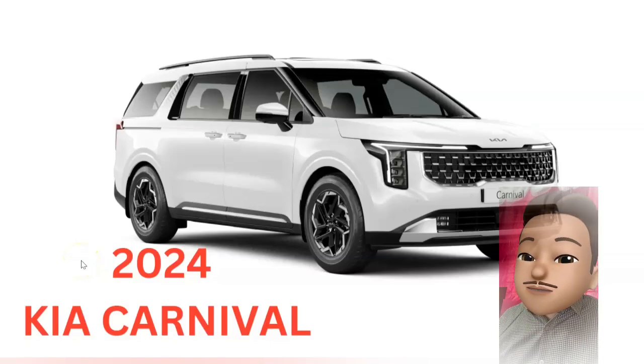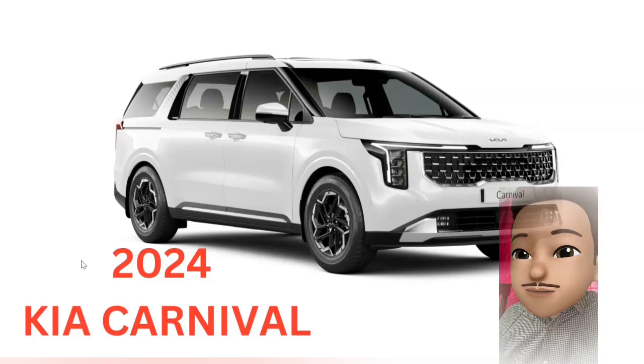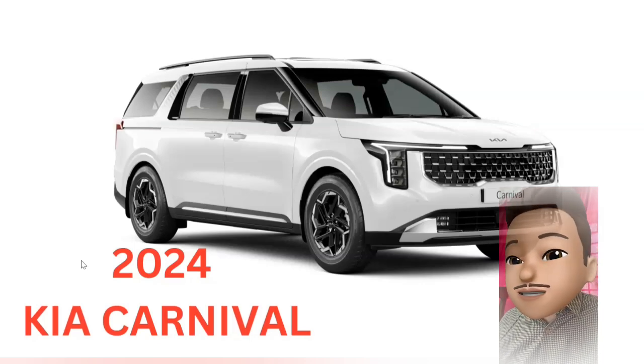Hello friends, welcome to the channel. Today we are going to talk about the KIA Carnival car in 2024. We are going to talk about the details — the specifications, dimensions, safety features, and interiors.